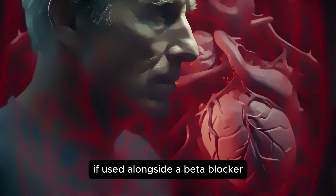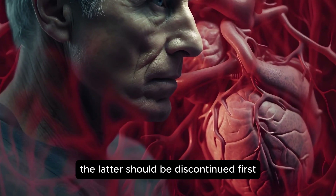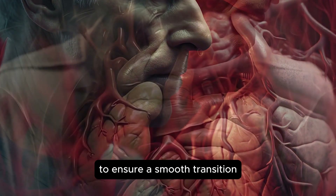If used alongside a beta blocker, the latter should be discontinued first to ensure a smooth transition.